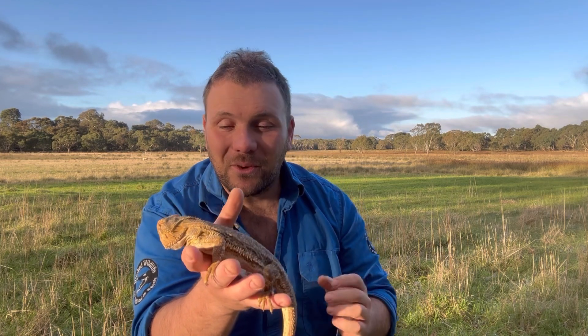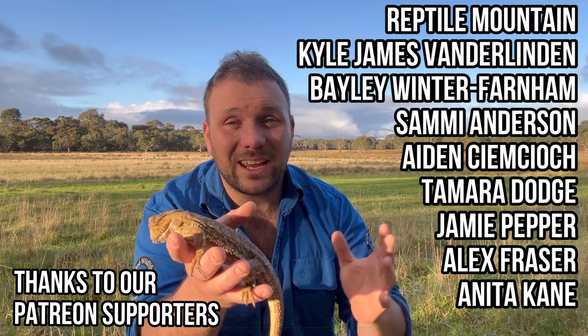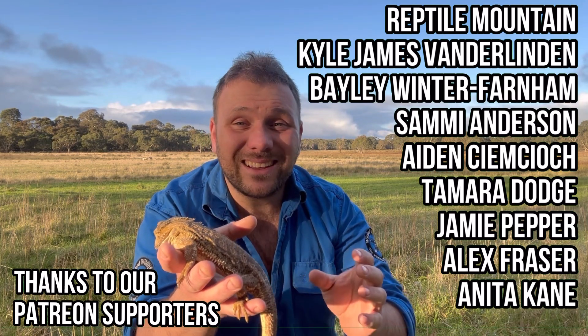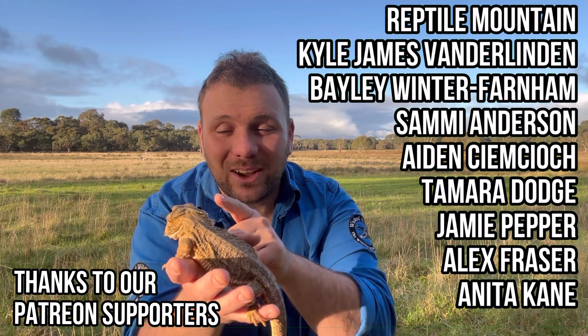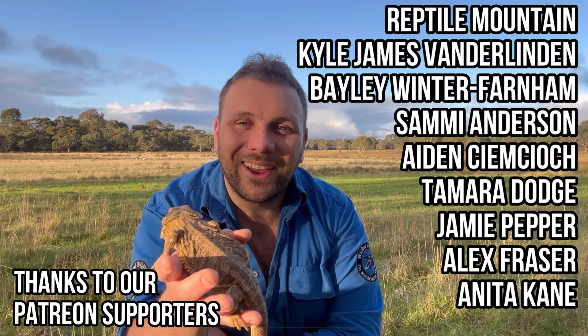Nature has given us a second chance, and we are fortunate that we have trained specialists who are able to grab that ball and run with it. I think it's fantastic news. I hope you enjoyed the video and that this gives you a little glimmer of hope for wildlife in the future. Please subscribe to the YouTube channel or check us out on Facebook — and as always, be nice to wildlife, have a good one, and take care.